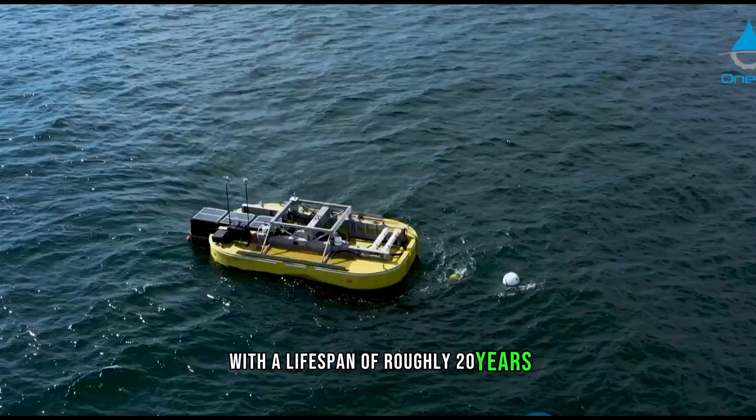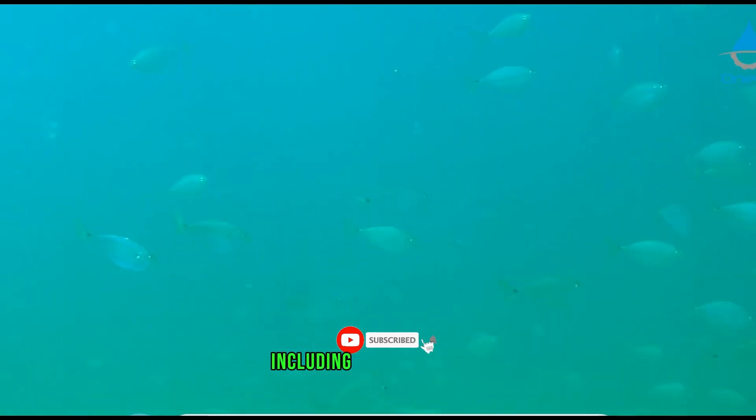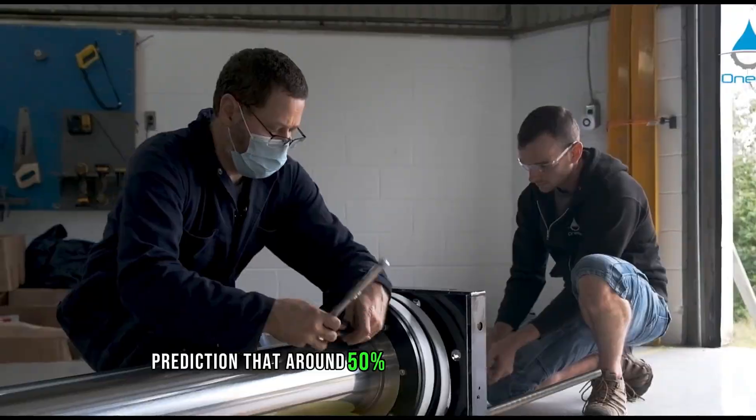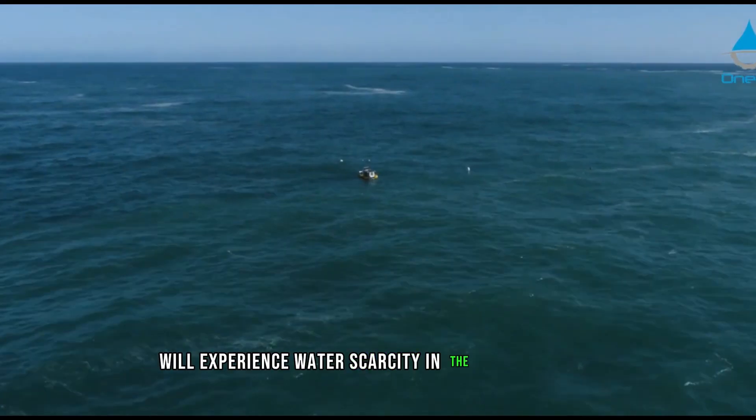With a lifespan of roughly 20 years, the platform is constructed from recycled materials, including plastic bottles. This becomes more important in light of UNICEF's prediction that around 50% of the world's population will experience water scarcity in the upcoming year.